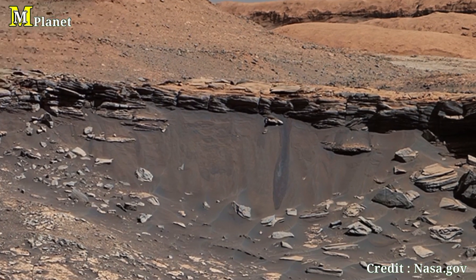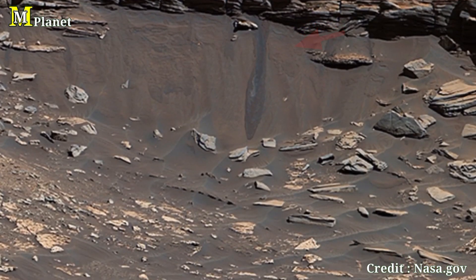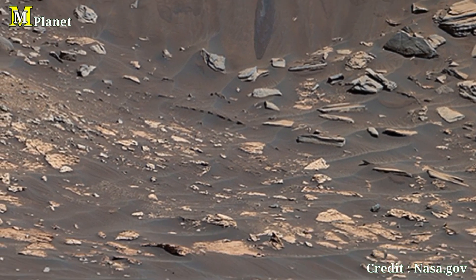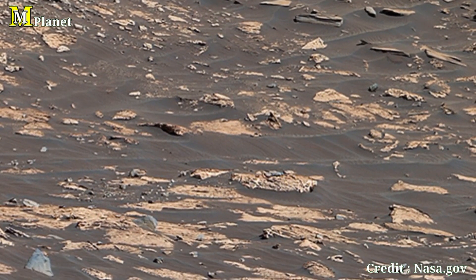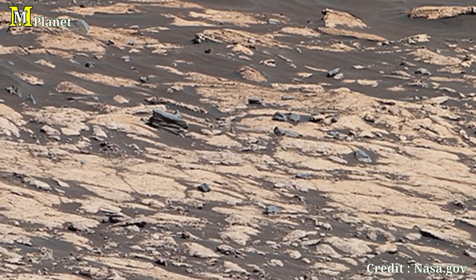It represents layers of the planet's surface that have endured through time. Curiosity would eventually climb this ridge in 2020, providing invaluable data about the history and evolution of Mars' surface.